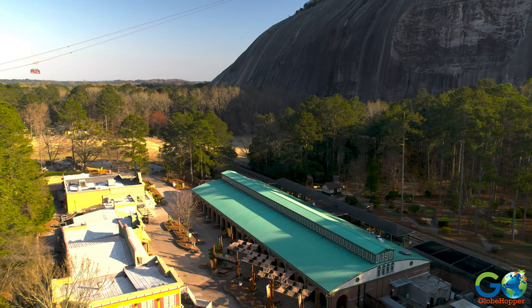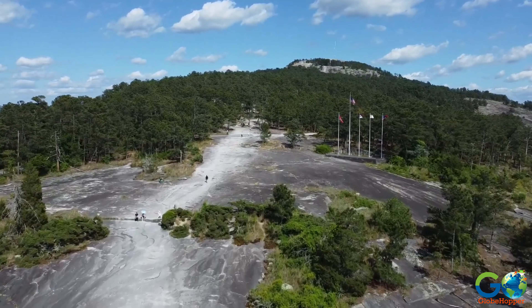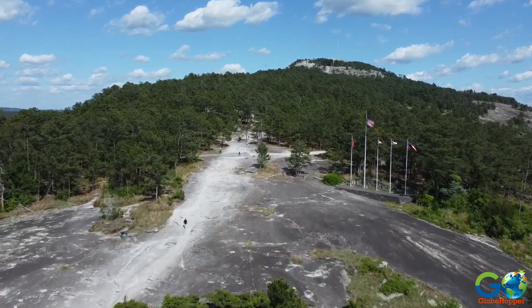In the Crossroads area, visitors can shop, dine, and enjoy live shows. Stone Mountain is open year-round, but attraction hours vary by season.